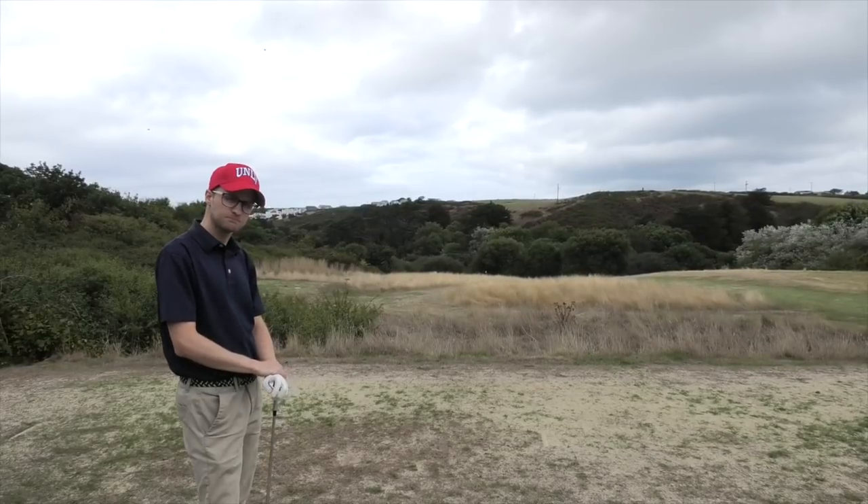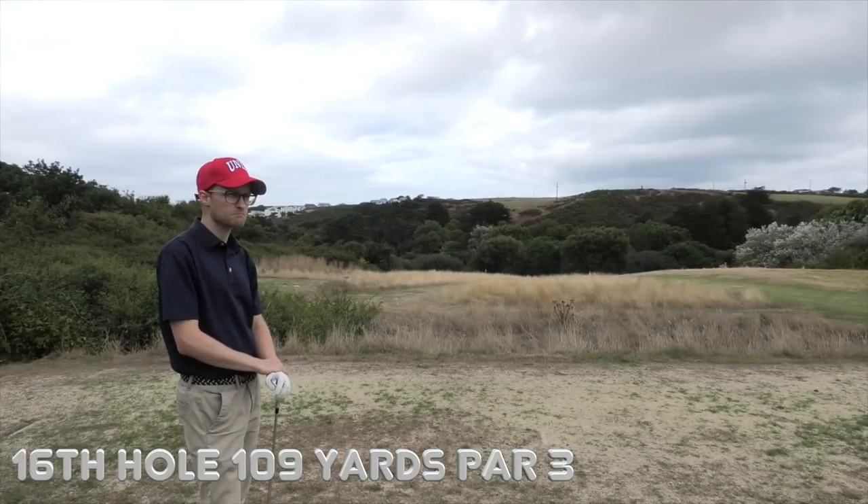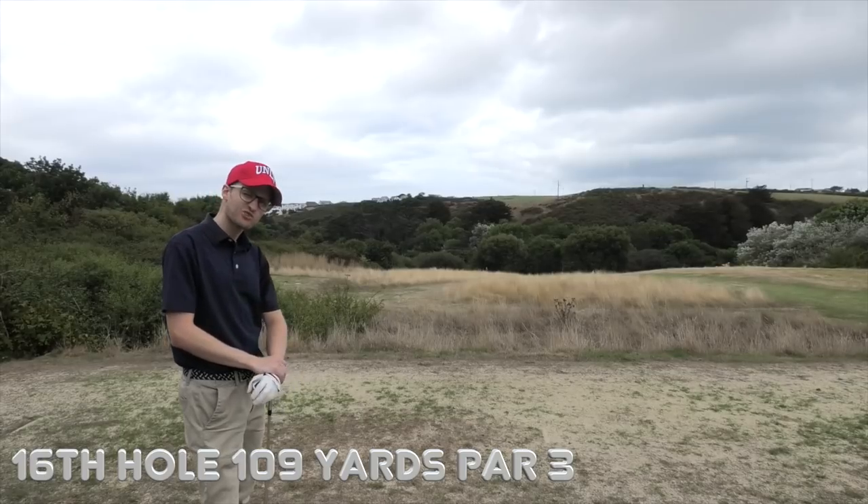This is another of those tricky little short par threes. There was another one in the first series of videos we did — really nasty little par three holes. This is about how many yards? 109 yards.